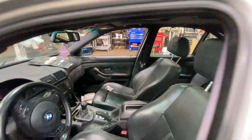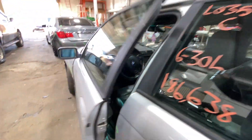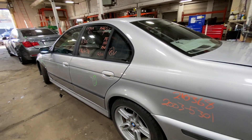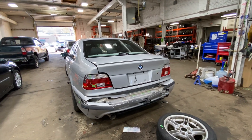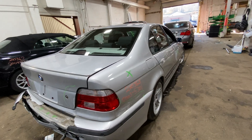This one is a manual transmission car, black interior, rear wheel drive as well. Got damage down the right side in the back here. Still a lot of nice stuff on it.